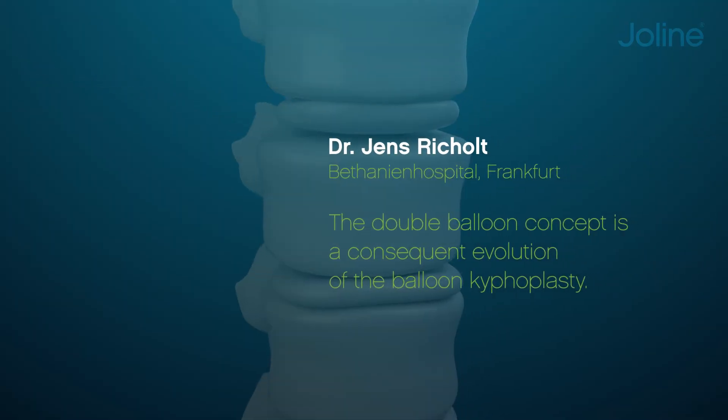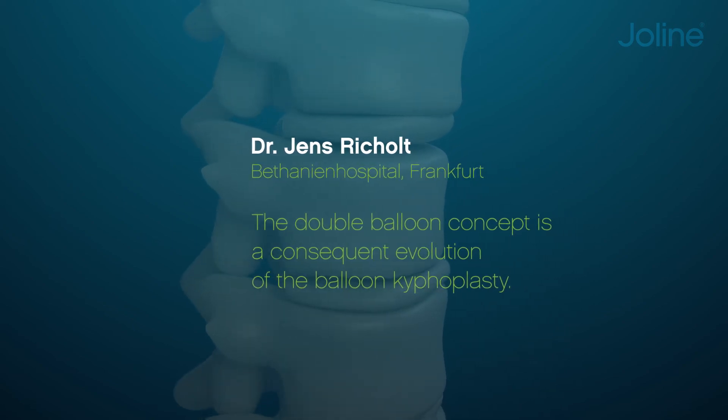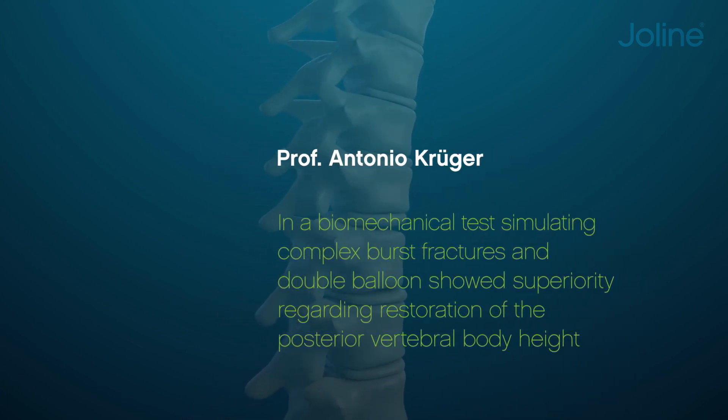The double balloon concept is a consequent evolution of the balloon kyphoplasty. Once the surgeon is used to the dominant safety and control while opening the double balloon, they will never go back to the single balloon device.